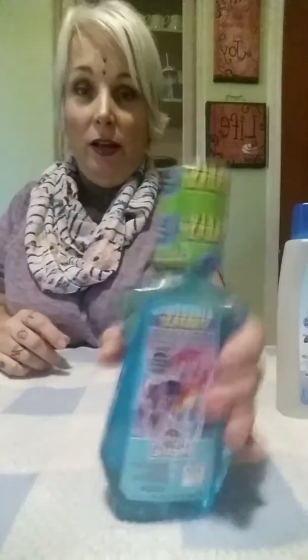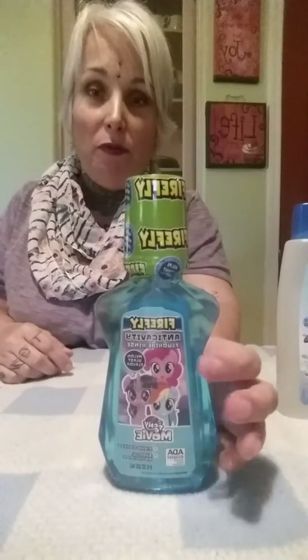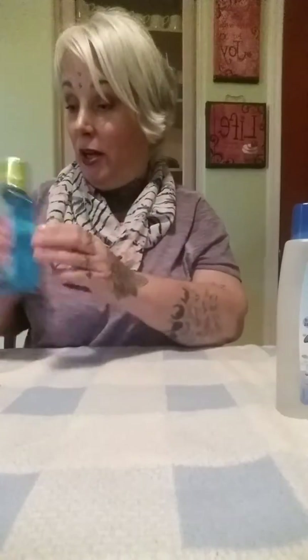Another good item to try is the Firefly Brand Children's Anti-Cavity Fluoride Rinse. My kids like the taste of this. They have several different cartoon characters available — my kids like the My Little Pony one. So this is another item for you to pick up and try out.